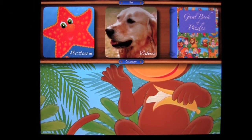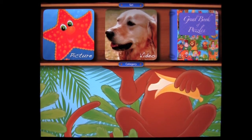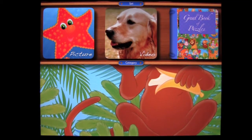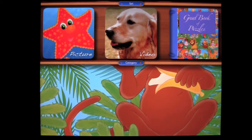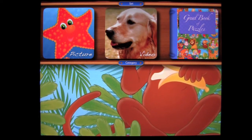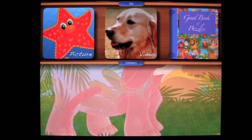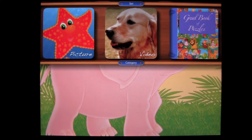Crazy Mike, crazymikesapps.com, with an iPad app demo for Puzzle HD by Chubby Monsters. This application is in the games category, works on the iPad, and best of all it is free — won't cost you a penny. This is a kid-friendly interactive puzzle game featuring both pictures and video puzzles for kids ages 3 to 12.